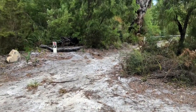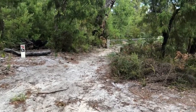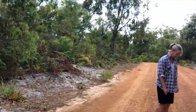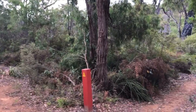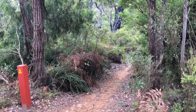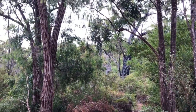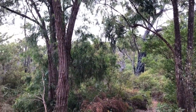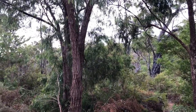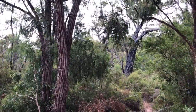This is the Bibbulmun Track, just up from where we're camping on Gardner's River. It goes all the way from Albany to Perth, which is a long walk. But it would be really good to do small parts of it through this amazing big tree country.